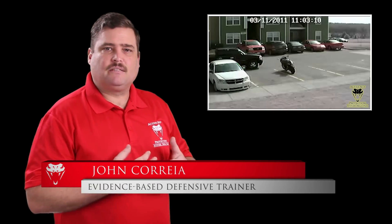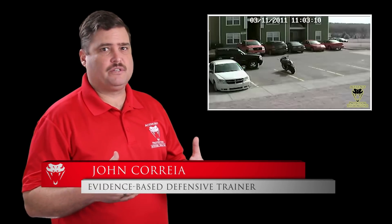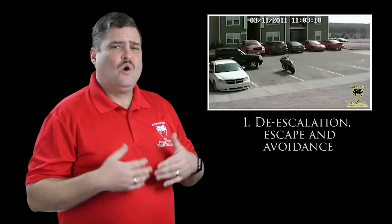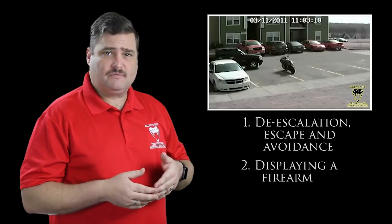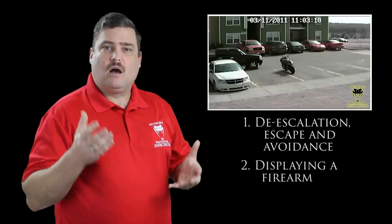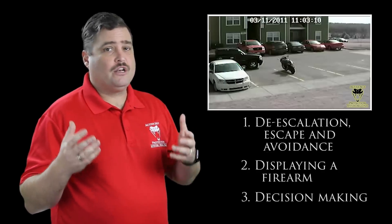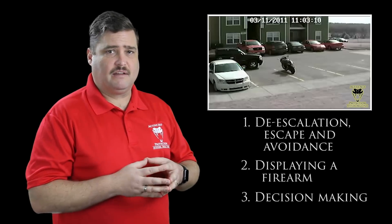Hi everyone, this is John with today's Active Self Protection lesson. I'm not 100% sure where this one comes from, so if you have more information put it in a comment and I will add it to the description. Here we're going to see an altercation that ends when the man in the truck pulls a firearm and displays it defensively, and we're going to learn important lessons about de-escalation, escape and avoidance. We're also going to talk significantly about the defensive display of a firearm — how the appropriateness of that is determined state by state and whether or not you should use a defensive display of a firearm.